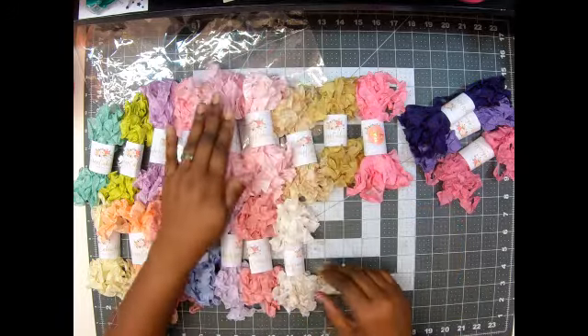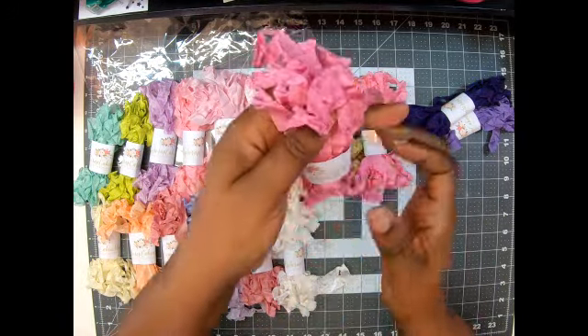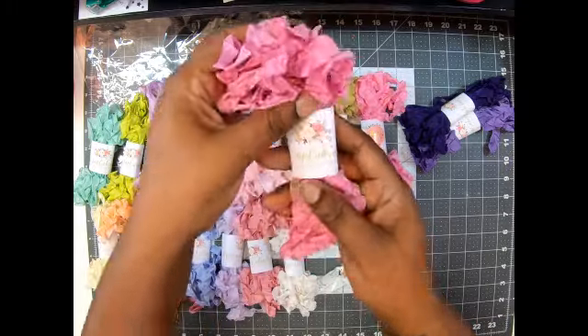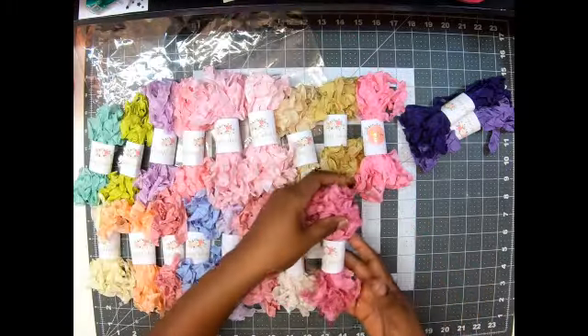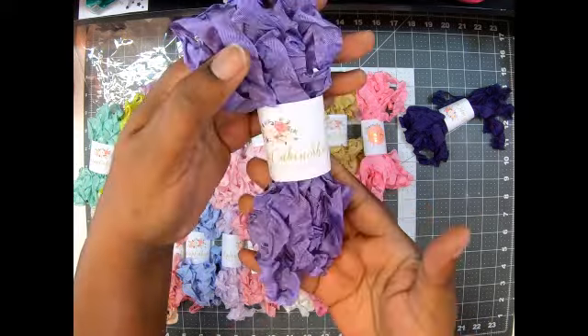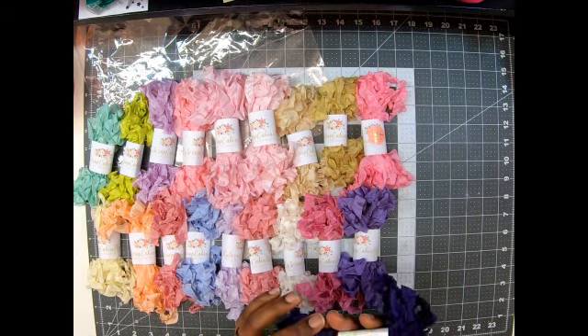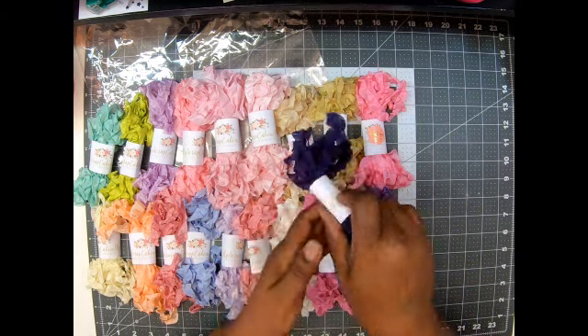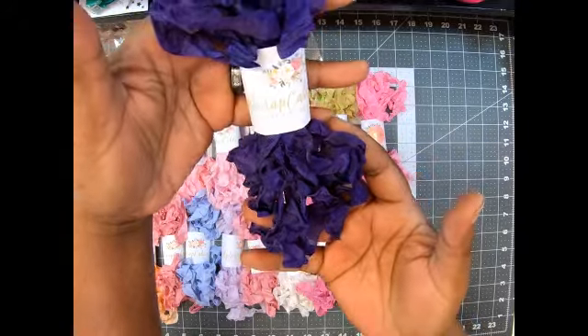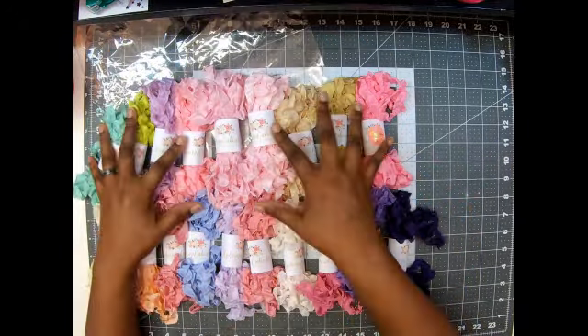This one is Tea Rose again — I knew I had two of those! And then Aster — A-S-T-E-R — a beautiful pink. Then we got Grape — oh, I love that one, it's so pretty! And this one is Purple Knight, I think — a deep, deep purple. I love it!